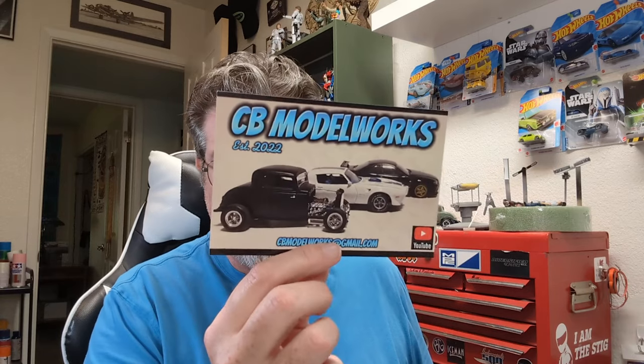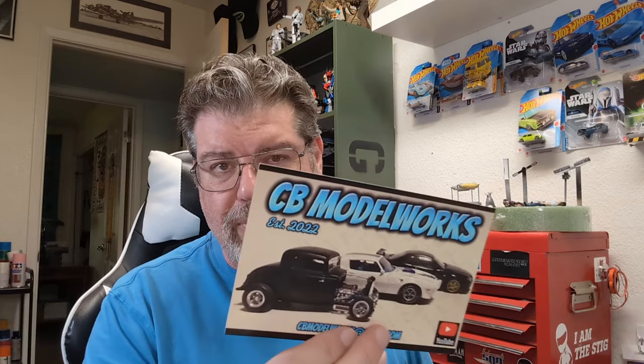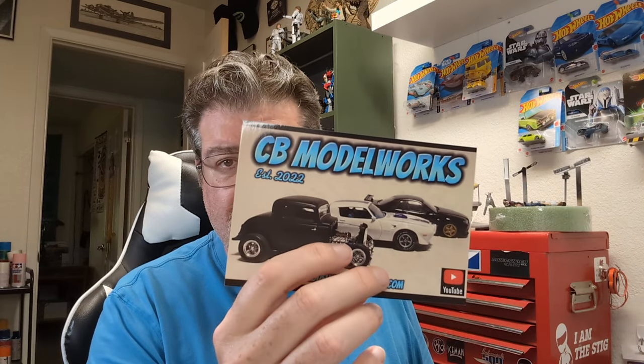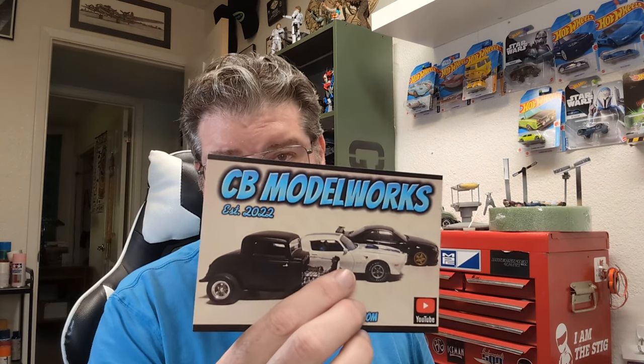First, we want to say thank you to Chris over at CB Model Works for reaching out to us for the shop card. I love doing shop card swaps — this is just one of the best perks of having a YouTube channel. I've got to say, sir, I love that 32 right there. That's awesome.